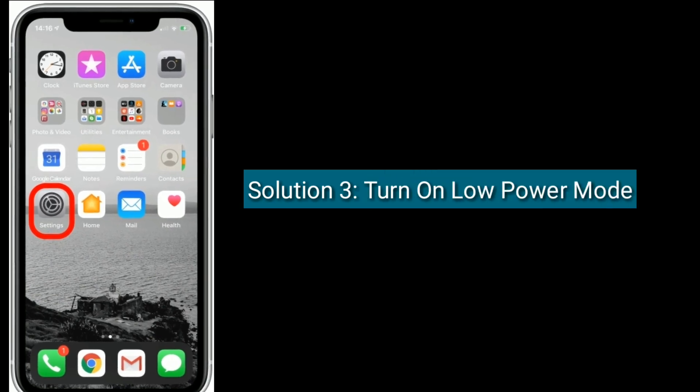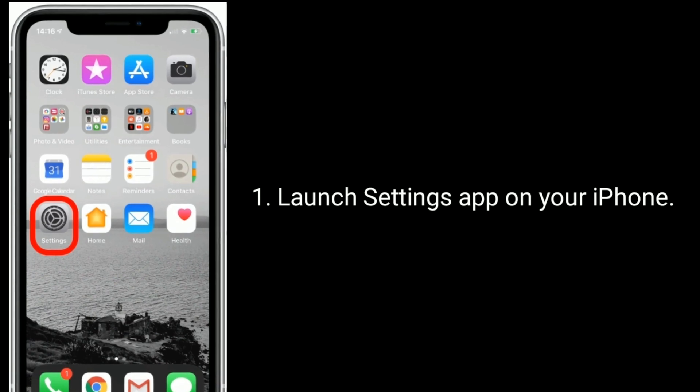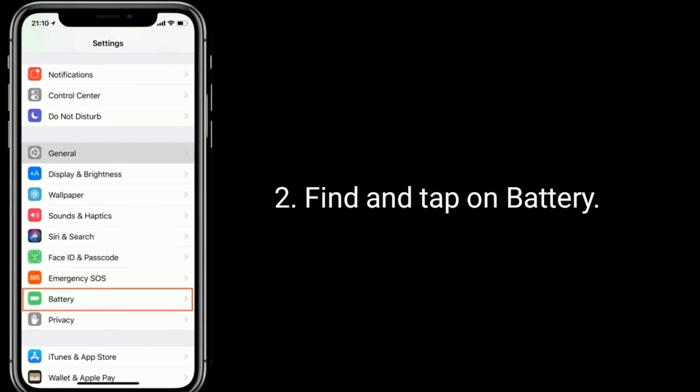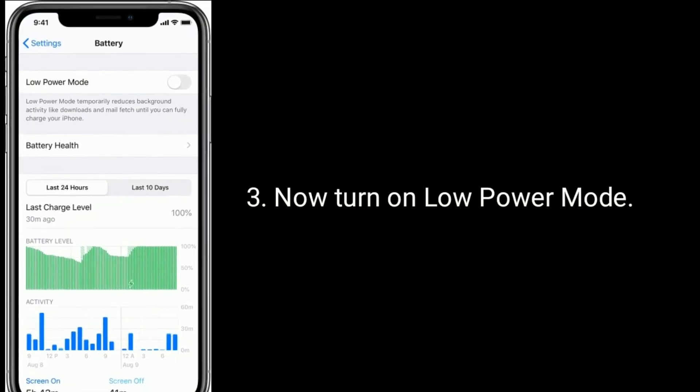Solution 3 is to turn on Low Power Mode. Launch the Settings app on your iPhone, find and tap on Battery, then turn on Low Power Mode.